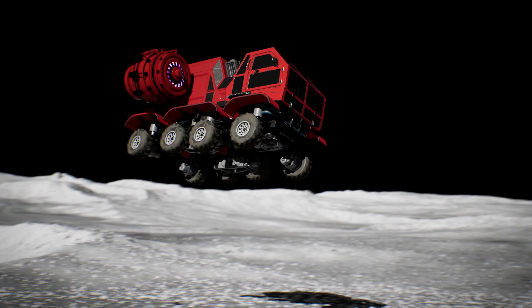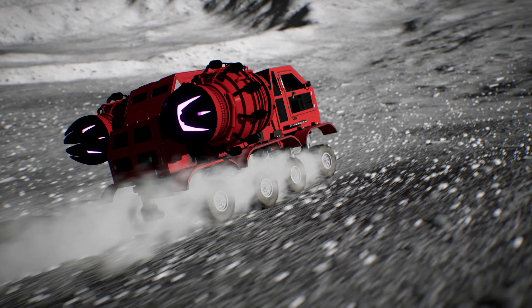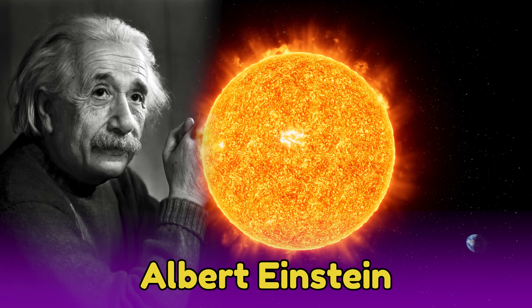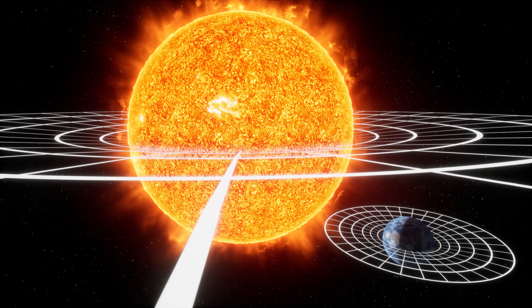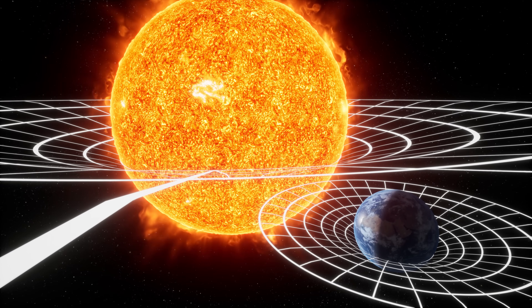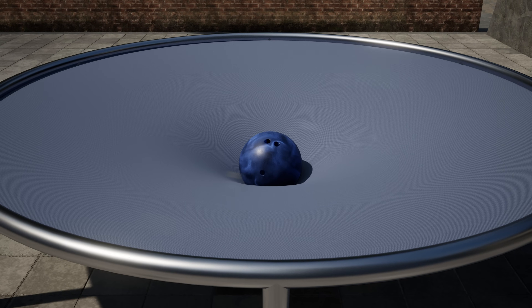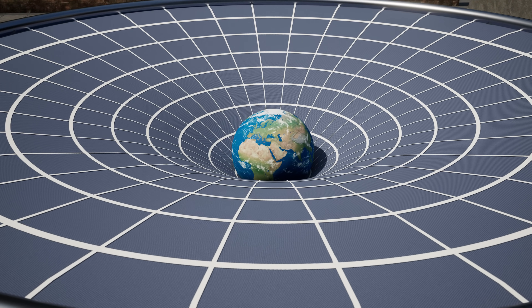Look how far that heavy truck can jump on the moon! Let's learn more about gravity and how it works. A very smart scientist named Albert Einstein discovered that massive objects like stars and planets will curve the space and even the time around them. They sort of make a dent in space-time, which makes other things fall toward them. It's sort of like if you place a heavy bowling ball on a trampoline. The heavy ball curves the fabric of the trampoline,